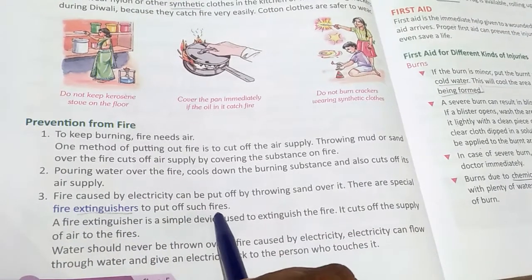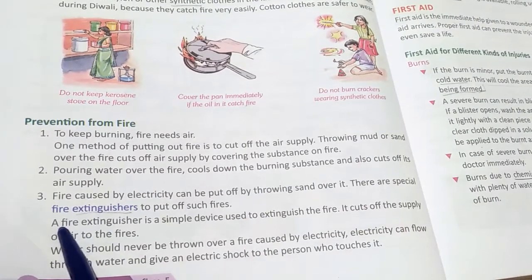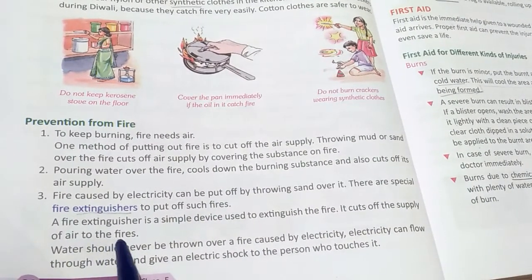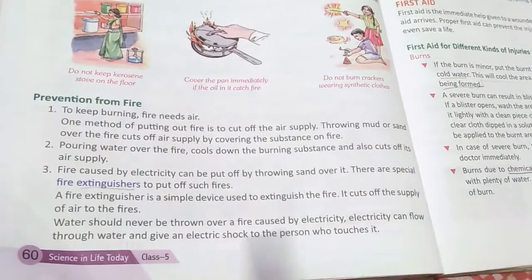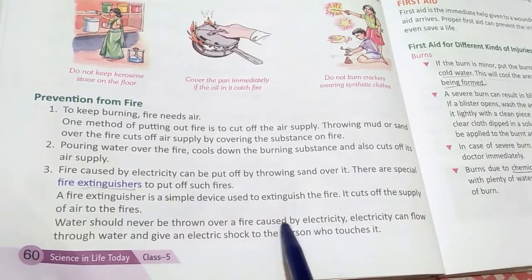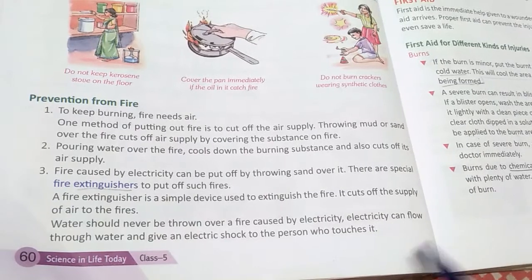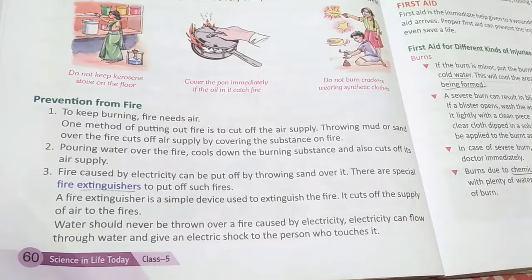There is a special fire extinguisher to put off such fires. A fire extinguisher is a simple device used to extinguish fire — it cuts off the supply of air to the fire. Water should never be thrown over a fire caused by electricity, as electricity can flow through water and give an electric shock to the person who touches it.